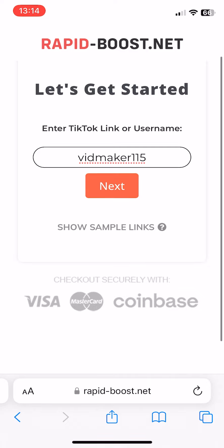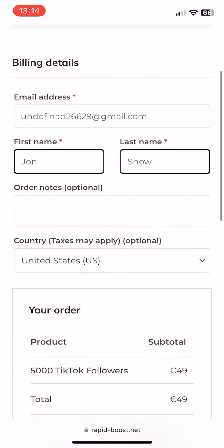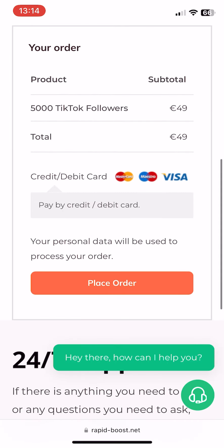Once you've entered your profile details, click Next to continue. You'll need to fill out some basic details to complete your order, such as your email address, first and last name, and optionally your country and any notes related to the order. In the summary, you'll also see the number and type of services purchased, along with their price.